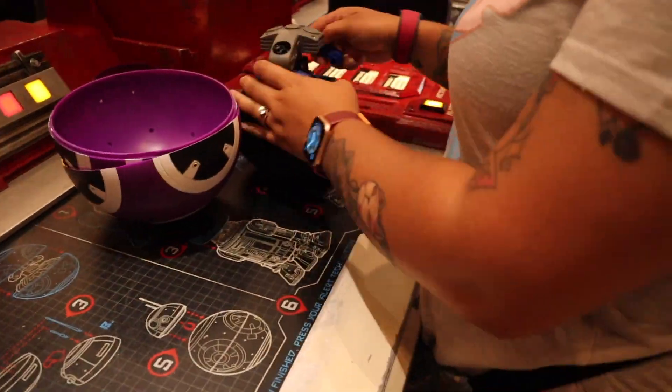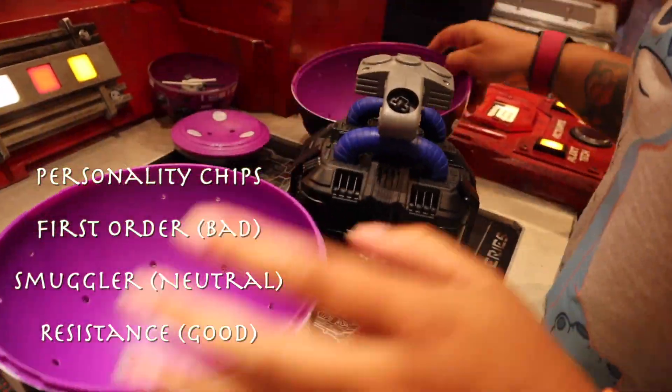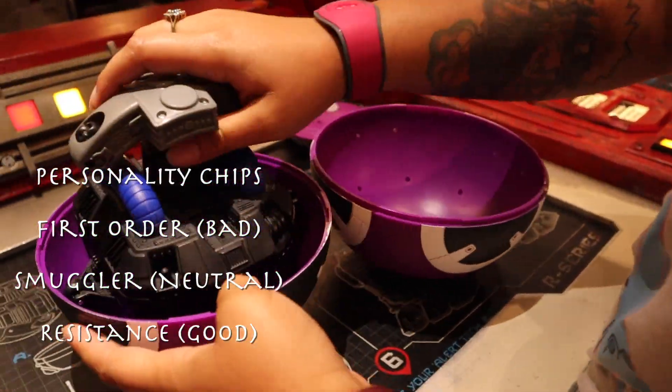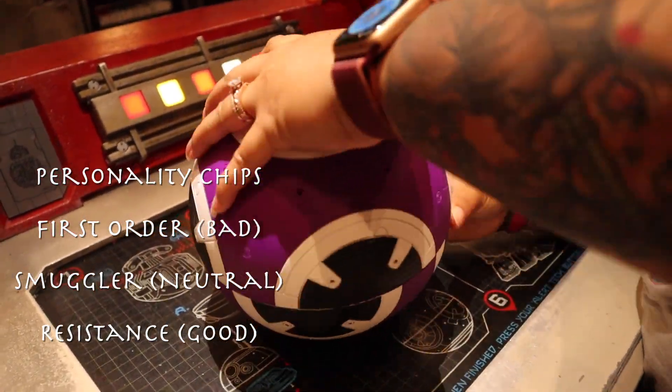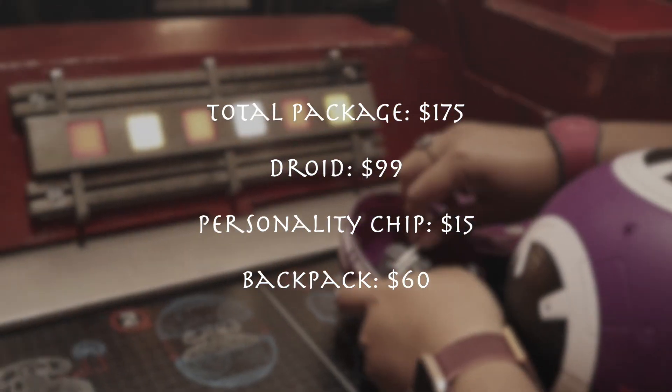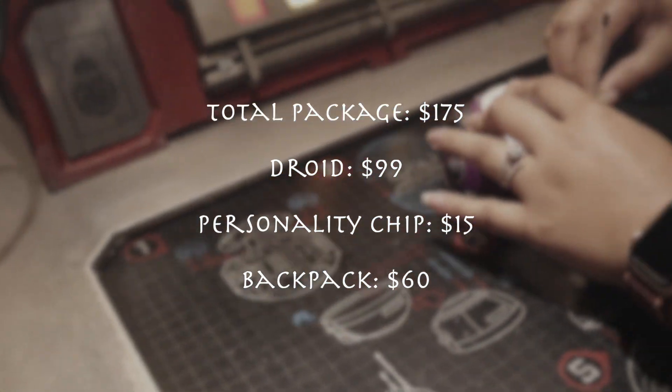For the total package which I got — the droid and this backpack that you can purchase with the droid — it does not come with the droid, you have to purchase the backpack separately. When you get up to the register, they're going to ask you: do you want to just build the droid or do you want the package? The package includes a personality chip and the backpack. You have three different personality chips to choose from: the First Order chip, which is the evil one; the Smuggler chip, which is neutral; and the Resistance chip, which is the good one. I chose the Resistance. For the whole package I paid $175 — that's the droid, the personality chip, and the backpack.